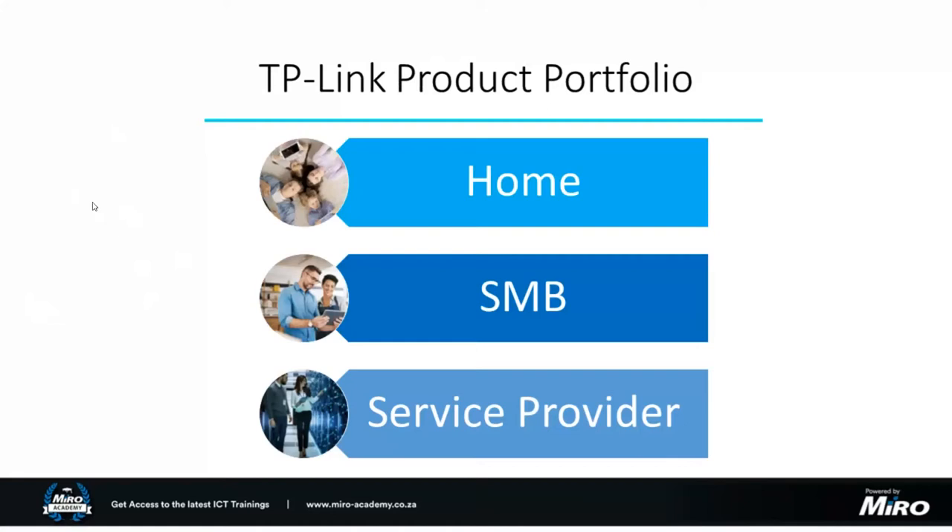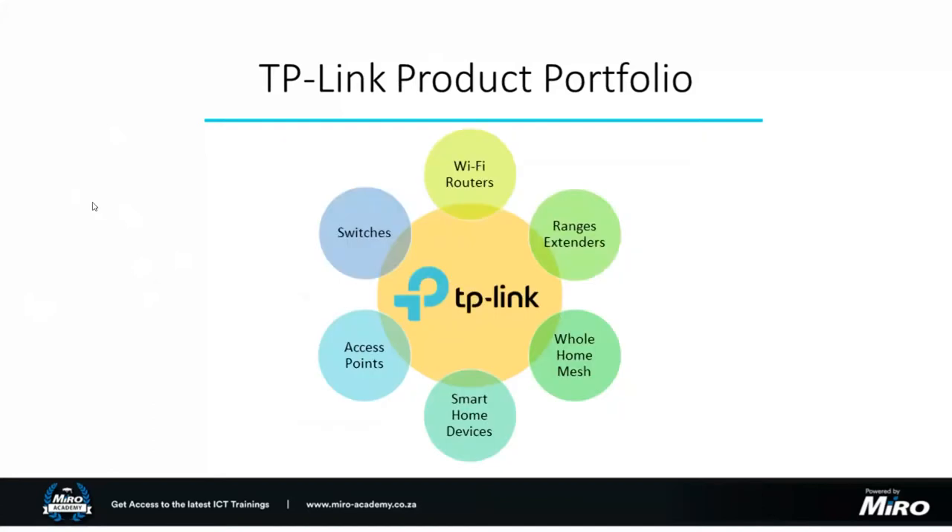Looking at the TP-Link product portfolio, it breaks down into three primary categories: home solutions — entry-level Wi-Fi routers and smart devices, which we'll touch on in tomorrow's webinar; small to medium-sized business and service provider solutions, which links closely to what we're discussing today with the JetStream switches. Specific products include Wi-Fi routers from 802.11n 2.4GHz units all the way up to the latest Wi-Fi 6 units pushing gigabit speeds wirelessly, and a variety of range extenders including wireless repeaters and powerline range extenders.